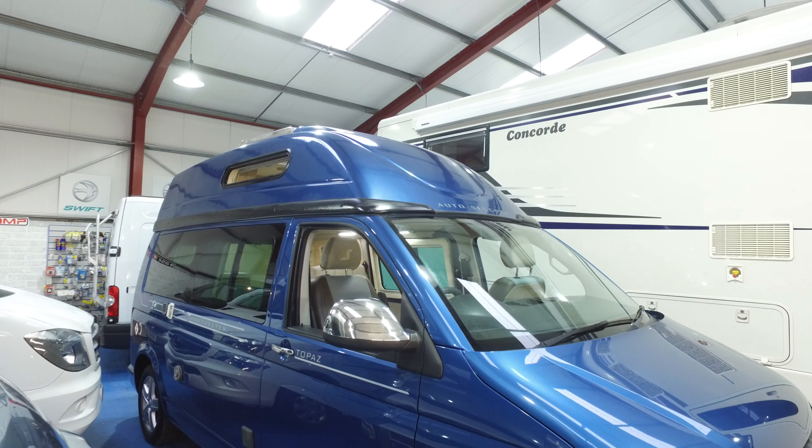Looking at the internal, this particular one has the upgraded upholstery — this is not standard and you'll pay extra for it, as you would for the auto gearbox. The seats are very nice, as are the carpets. That seat does swivel as well. This area can be used as two singles, or this one integrates with the front seat, fills that gap in, and you've got a nice long bed. Alternatively, you can make it up into a double.